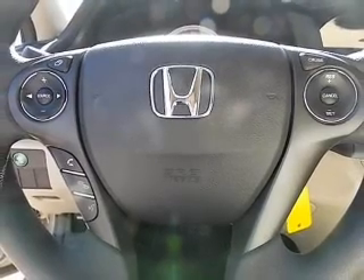Power door locks, power windows, cruise control, Bluetooth wireless, an AM FM stereo with a CD player, power mirrors, power steering.